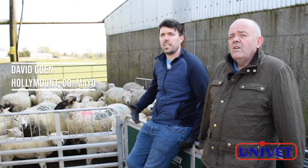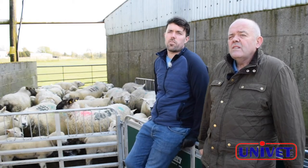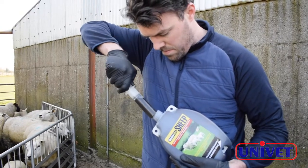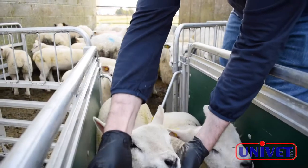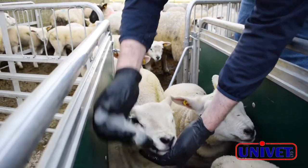We try and make sure our ewes are clean and developing and that our lambs are growing well. We've been using Groveite for many years now and I find it makes a big difference. We data record on this farm, collecting weights throughout the year, and we find after using Groveite that we get a great boost in weights and average daily gains in our lambs. That really helps them develop and put on good condition.